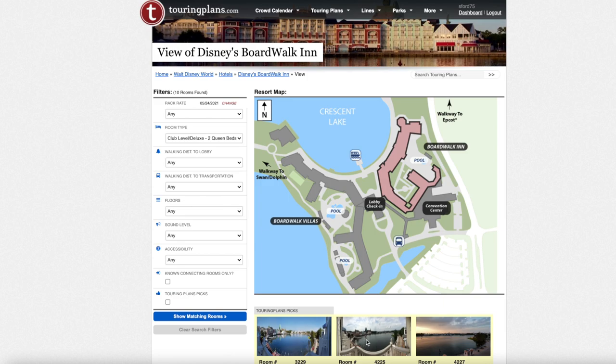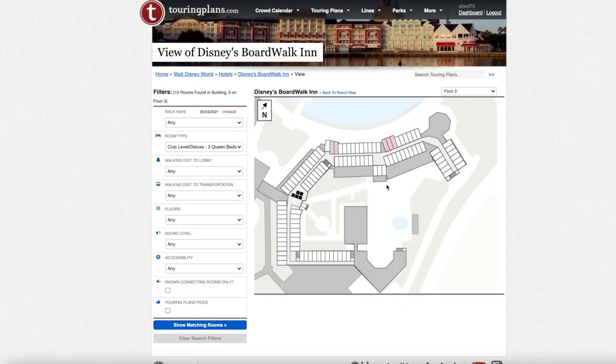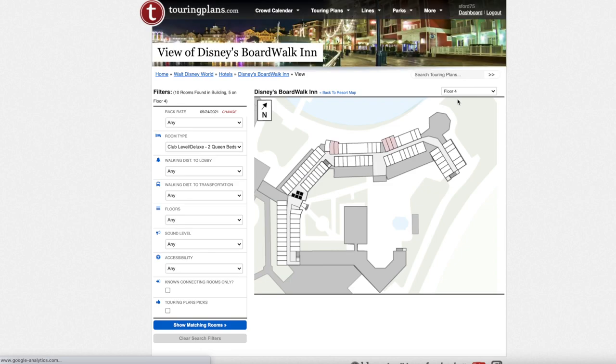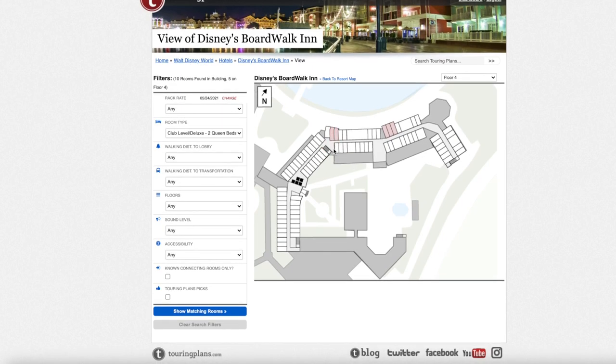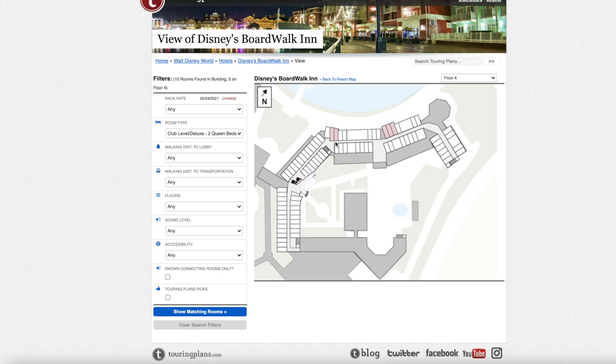The last room category is the club level deluxe, which sleeps up to six adults and is larger than a standard room. There are ten of them — five on floor three and five on floor four. I would recommend requesting to be on the fourth floor since that is the same level as the concierge and lounge, so you won't have to go down a floor. I would also request room 4257 or 4255 as they'd be closer to the lounge. Any of them are fine, but definitely request the fourth floor.